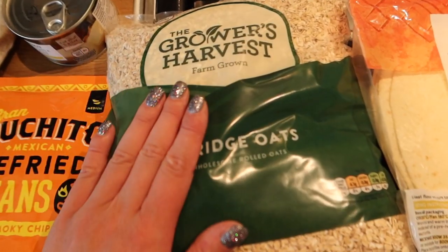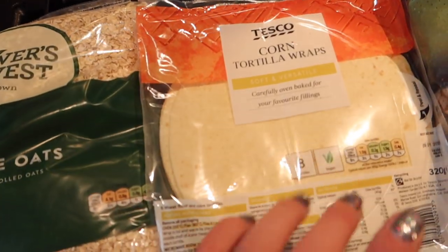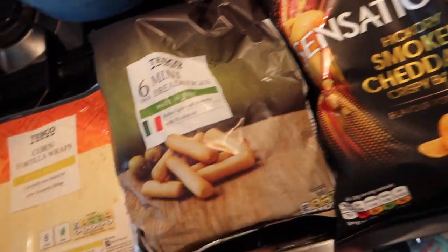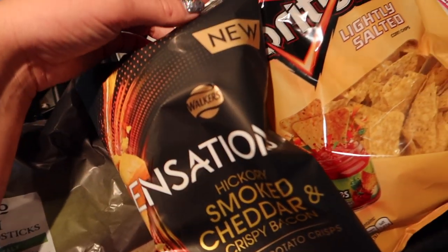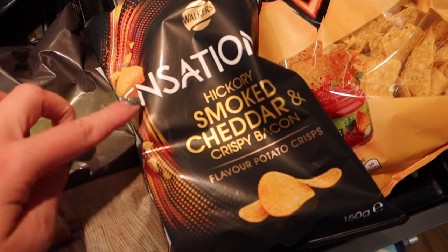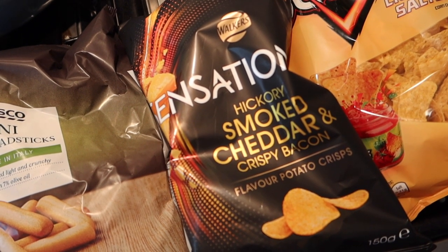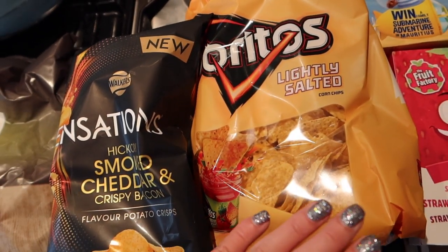Over here we have some porridge oats because I'm going to make some flapjacks with Daisy in a bit. I have some corn tortilla wraps, some mini breadsticks, and then some hickory smoked cheddar and crispy bacon crisps. These are new — they're the Walkers Sensation ones and they're sounding really good, so I'll enjoy those later with some wine maybe. And then we have some Doritos lightly salted as well.